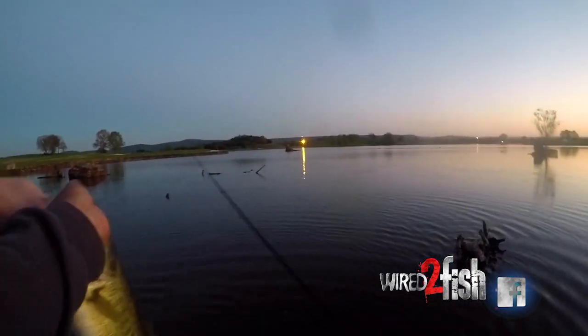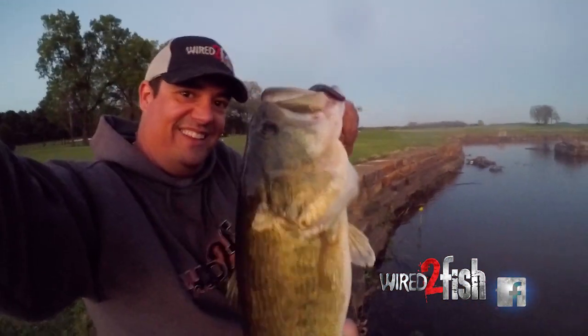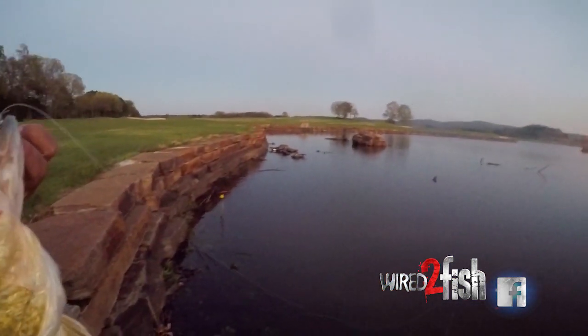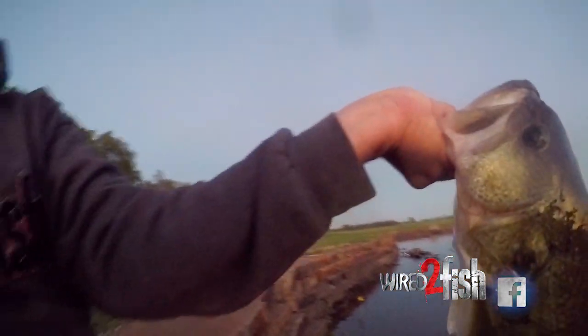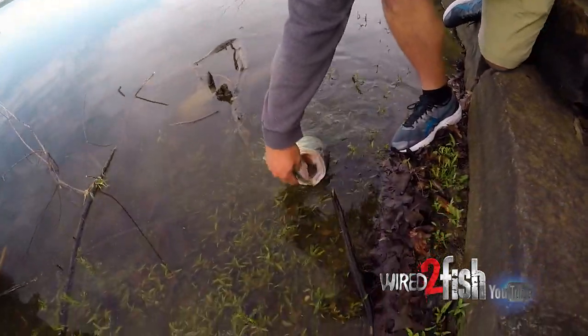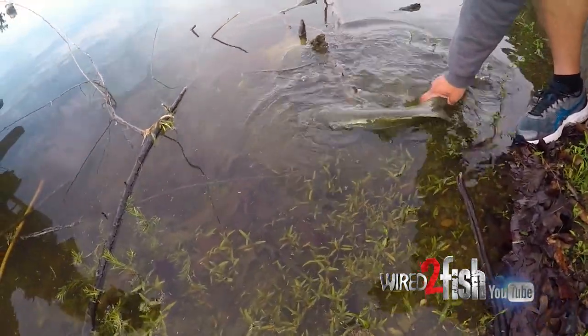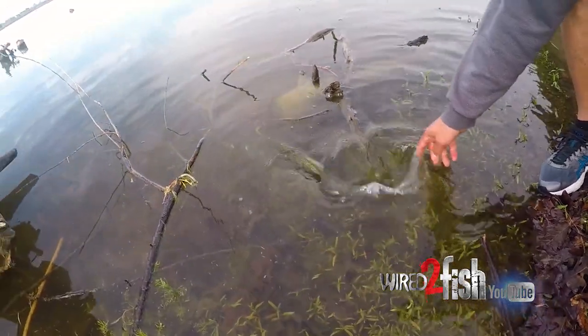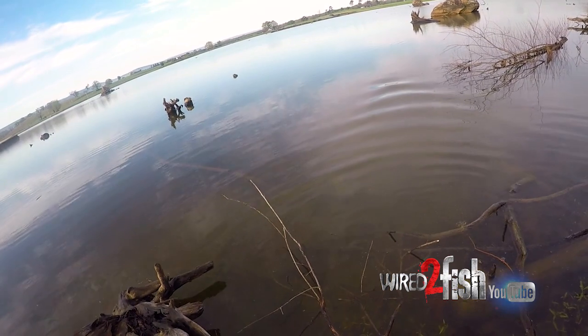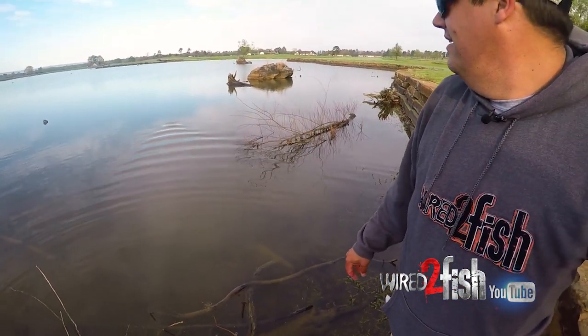Yeah, look at us go — that's a nice one too. Look at me go, sitting down on a rock wall, catching them out of the cover here. Oh gosh. She's heading back to my spot — look at that wake she's leaving. Wow.